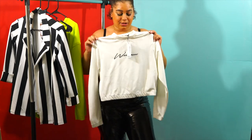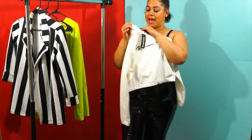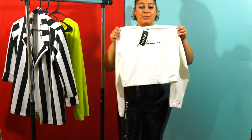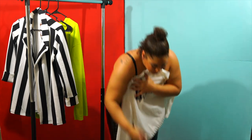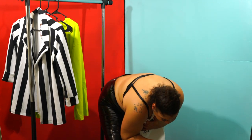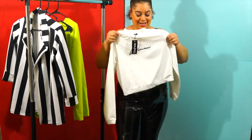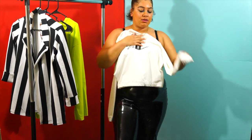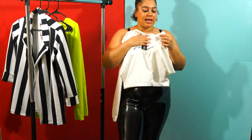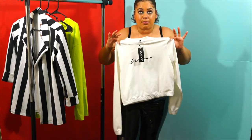Up next, we have this item and the material is super thick. I accidentally got this from Boohoo Fait — it's actually from the plus size section, and this is Boohoo Fait. I didn't realize it until I felt the material. It definitely feels like a dry-fit material, but thick and stretchy. I'm really impressed again. Let me put it on.